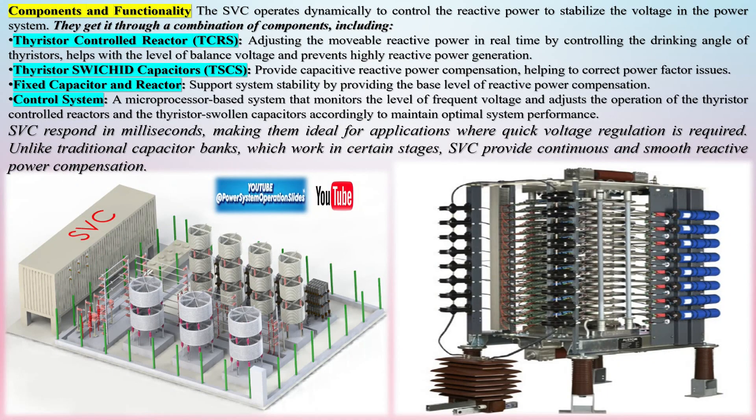Thyristor-switched capacitors (TSCs): these capacitors inject reactive power into the network. Thyristors can turn the capacitors on and off instantaneously, either injecting or stopping the supply of reactive power based on system demand.